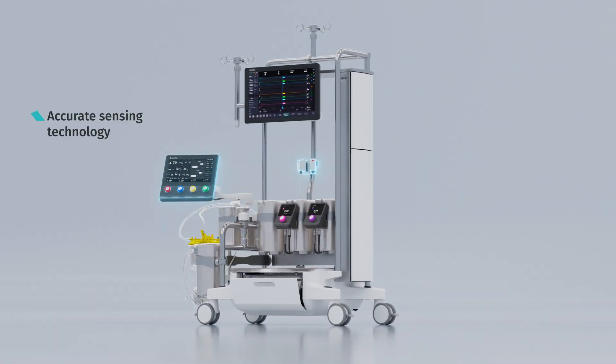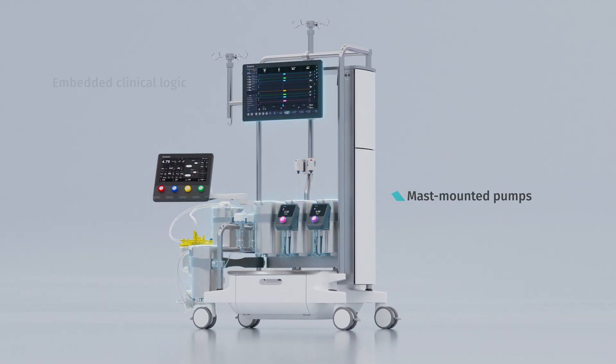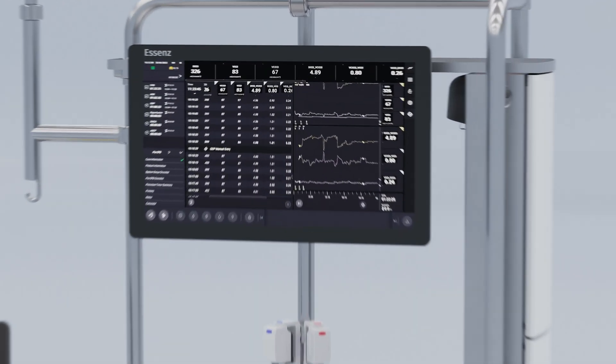A combination of accurate sensing technology, the mast-mounted pumps, and embedded clinical logic allows perfusionists to deliver patient-tailored perfusion therapies such as goal-directed perfusion.